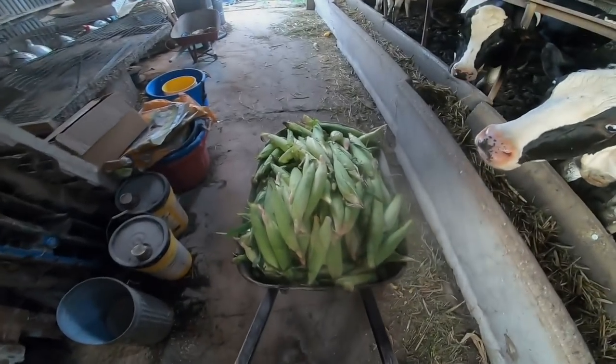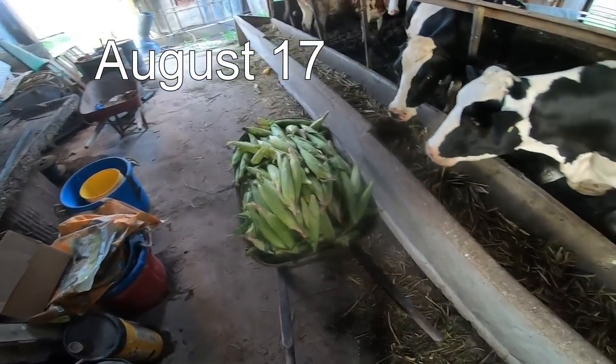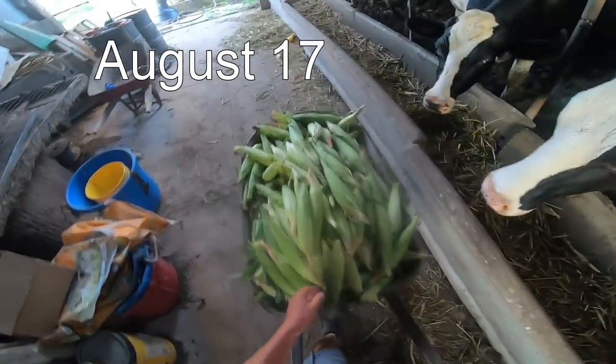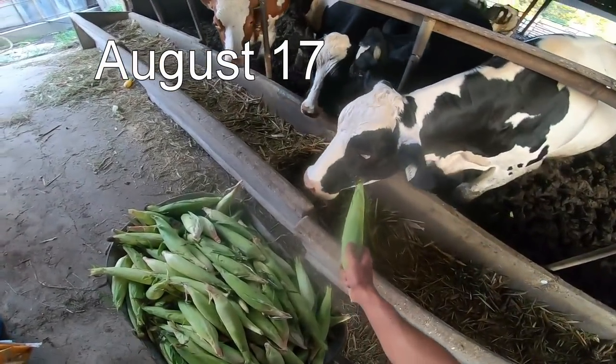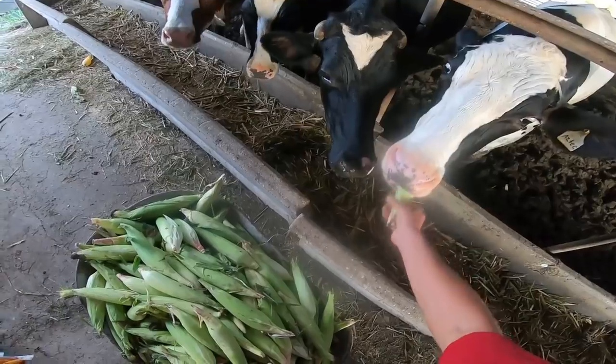Hello, BAME Farm fans. We're back here in the barn. It's a bit of a sad moment, a bit of a happy moment for the steers here. You want to know why that is? Come on. Come on, Aztec. You're going to eat from my hand? Yeah, yum yum.